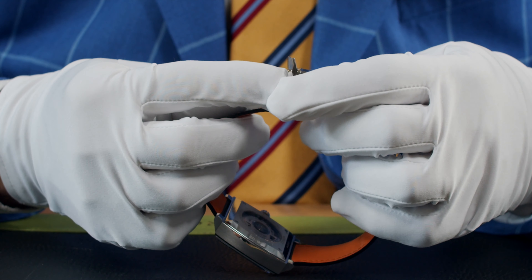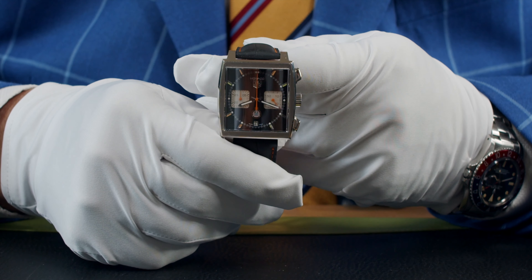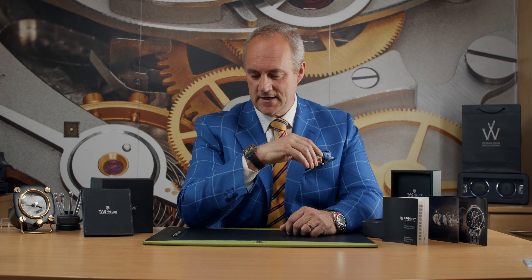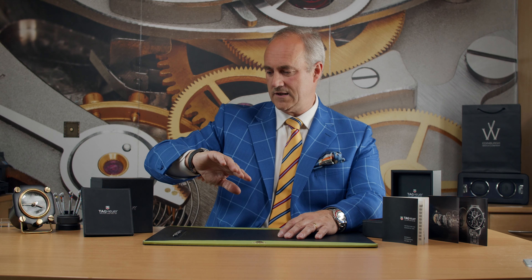Here we are — the black dial, and you can see at the bottom the Automobile Club de Monaco emblem. The hands, normally red, you can see are orange here, with the silver sub-dials. You've got the date function here and the chronograph pushers there — very easy to operate and great timekeeping with this Calibre 12 movement. You've got that Heuer branding and Monaco name at the top.